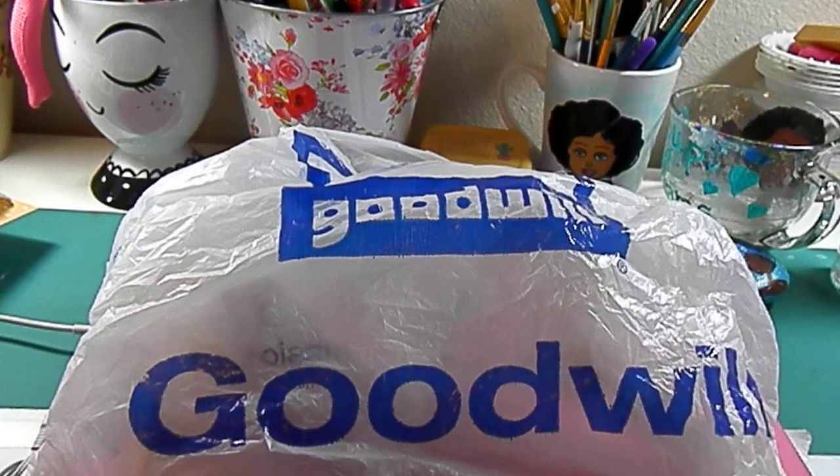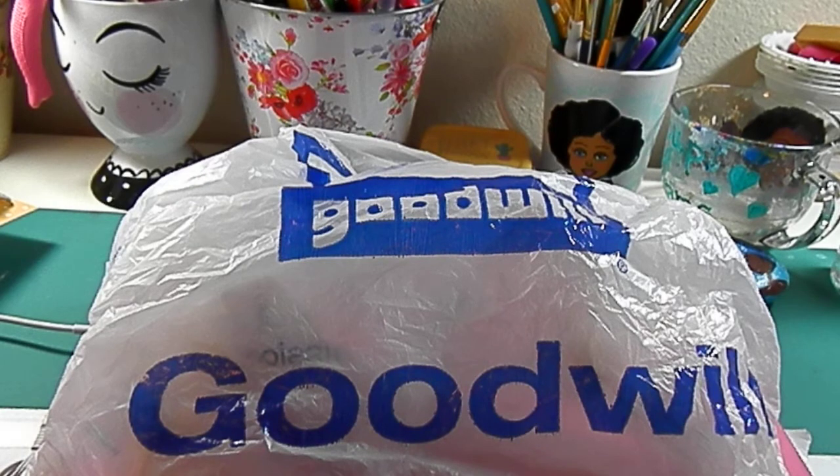Good morning, pretty girls. It's all things pretty coming to you with a Goodwill haul. I had the opportunity to get to Goodwill this weekend and wanted to share my items with you. The first few items I'm going to share are related to my business that I'm going to launch this year on Etsy.